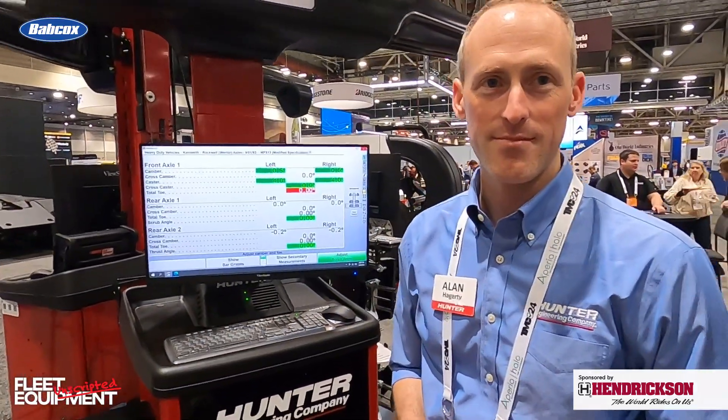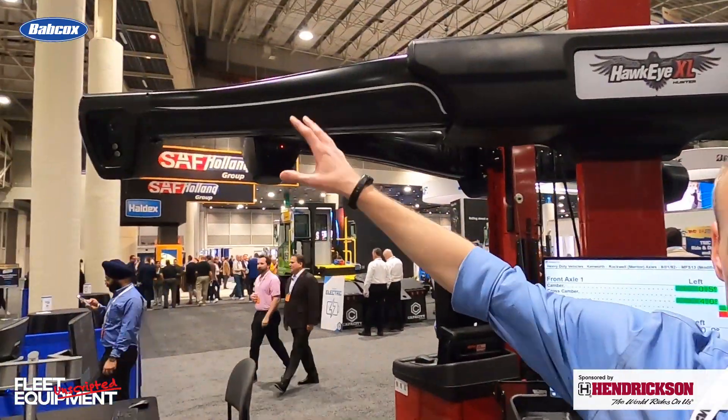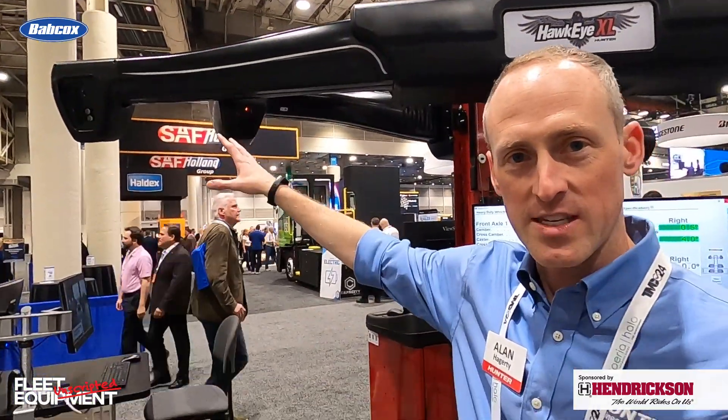The technology is up there now — previously it was on the wheel, correct. Before, in other technology, there were electronics at the wheel. We've eliminated that with durable targets. All those electronics are moved up out of harm's way, out of the technician's hands, where they're safe and sound. Those cameras look at the targets and get you accurate, precise readings, and the technician can go about the alignment quickly and easily with Hunter's software.